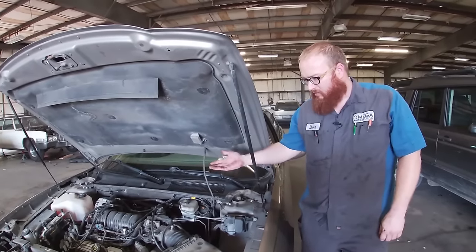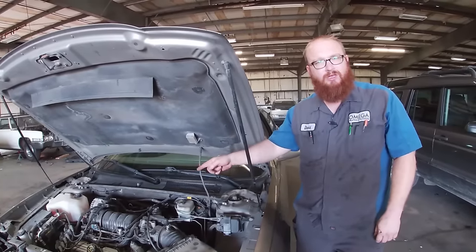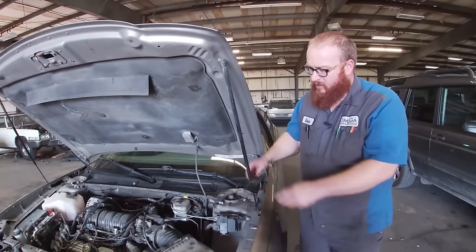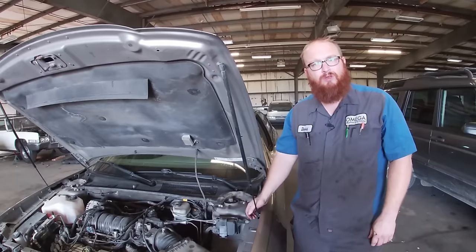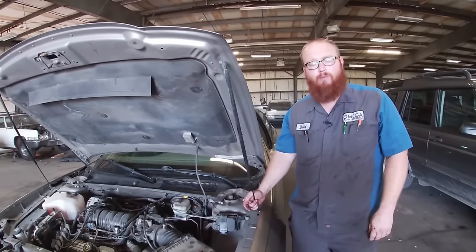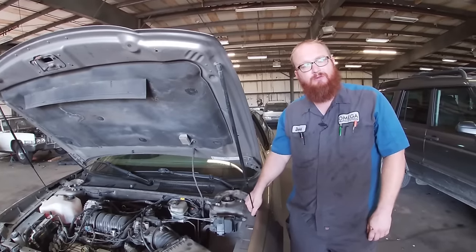So again — fuel economy, reliability, parts and repair: very cheap. This is the ticket right here, the GM 3800 series of V6s. I would almost recommend these over a Honda or Toyota. Now, if you're getting into 2010 and newer cars you can't get this anymore, so that's why I recommend Toyotas. As far as America getting close to Toyota in build quality, engineering, and reliability — that was it right there. They really did well on that. They were actually sad when they had to stop making them because it was such a good engine.